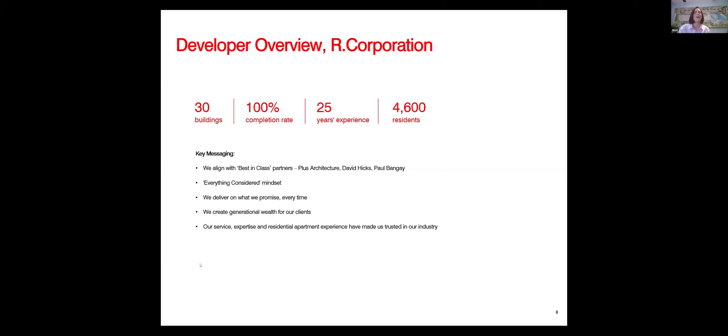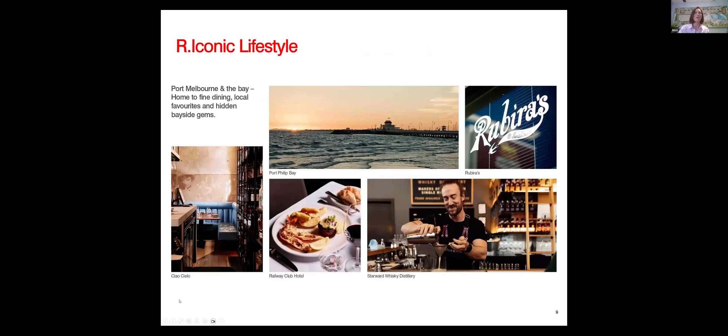In terms of the developer, R Corporation, their 25 years' experience and 30 buildings are underpinned by the philosophy of the 'everything considered' mindset. Everything R Corporation does is with this in mind — the floor plan design, the amenities, the design, the location. That's key to R Corporation's success. They have maintained 100% completion over 25 years, aiming to create generational wealth for clients and deliver on the promise they make every time.